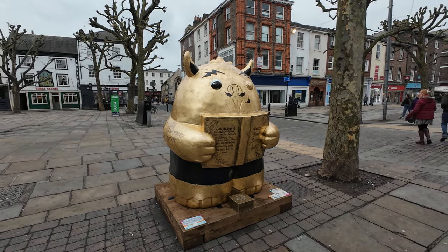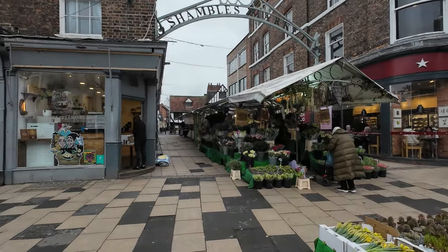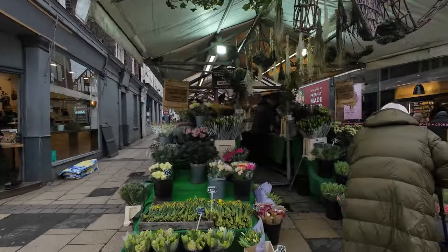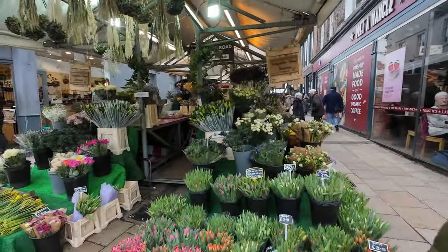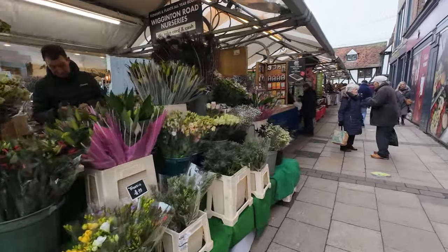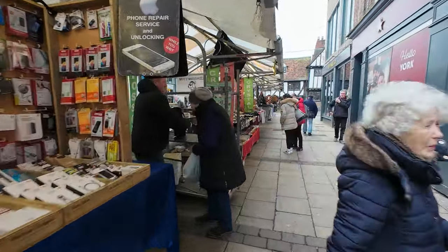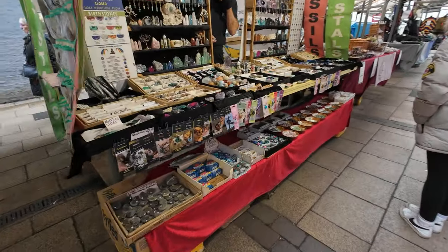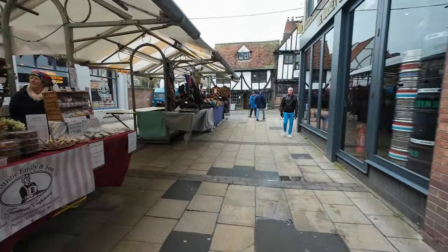Yorkshire Roast Secret Recipes. We've arrived at Shambles Market — Shambles is just down here. So a quick look at this little tiny market first.